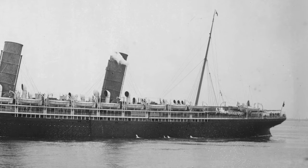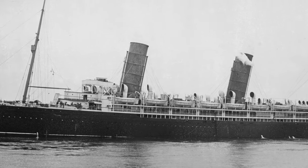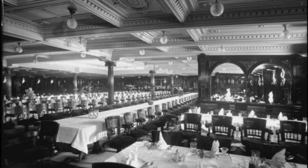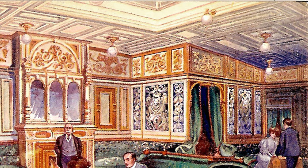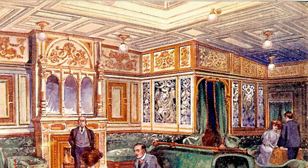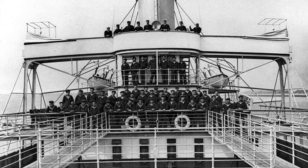White Star Line observed the performance of its rival company's two ships. Campania and Lucania were immensely popular, but these ships did both suffer from intense vibrations, causing some discomfort to their passengers. White Star, not unfamiliar with vibration itself, was determined to avoid this flaw on their newest ship.